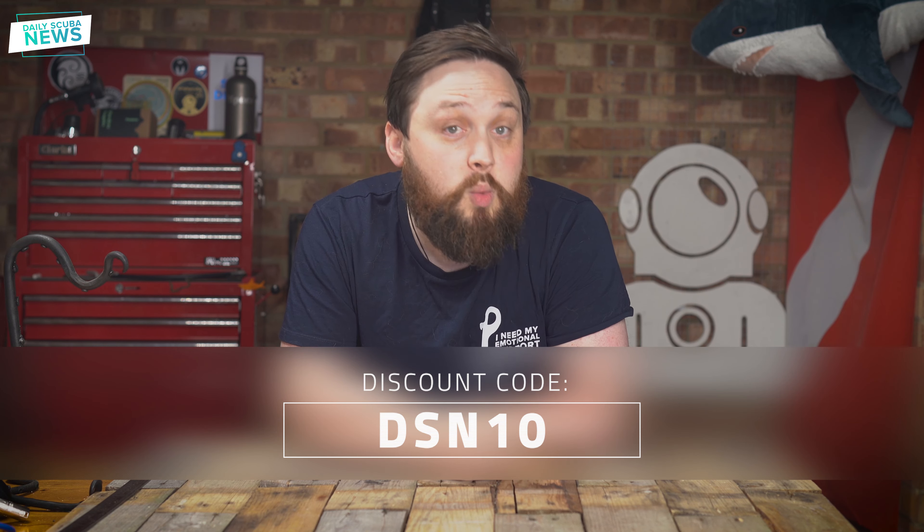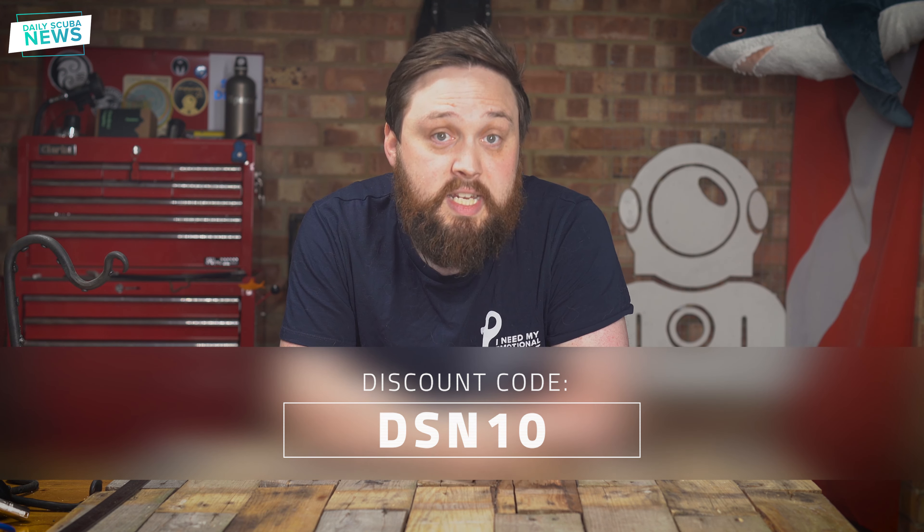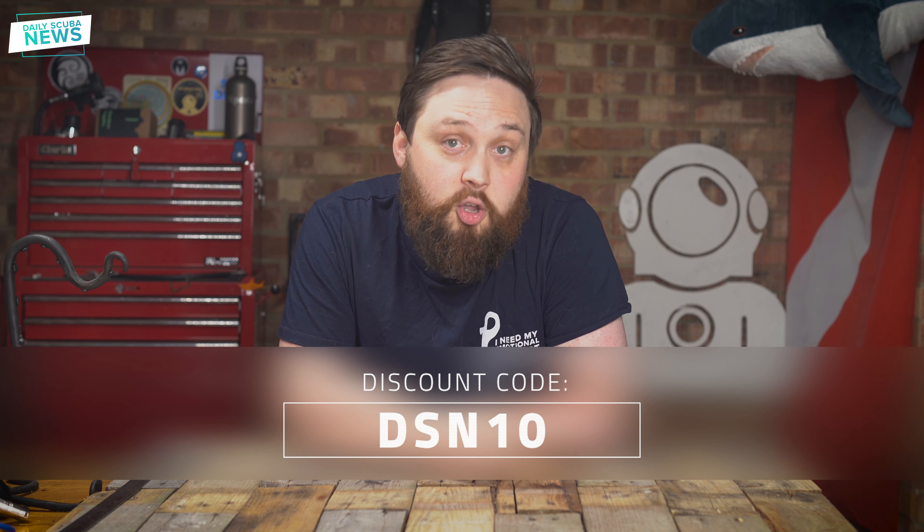Whilst you're here, don't forget that we're still offering 10% off our spring store. So if you want a new Flappy Snag Hazard tank sticker or an Emotional Boltsnap T-shirt, then use this code to get money off your order. Thank you for watching everybody, and of course, safe diving.